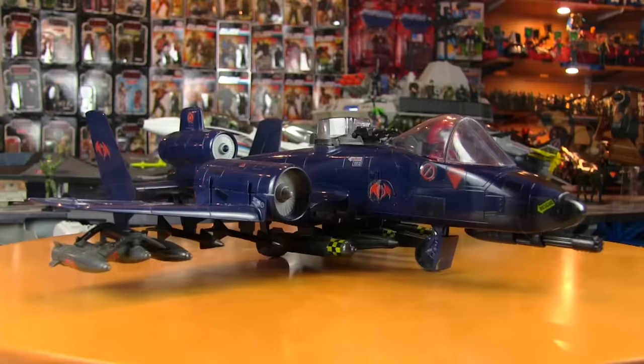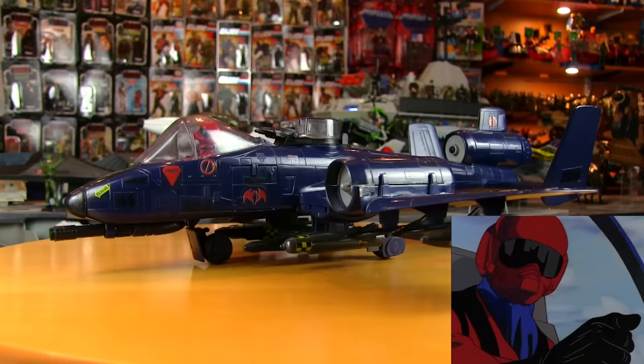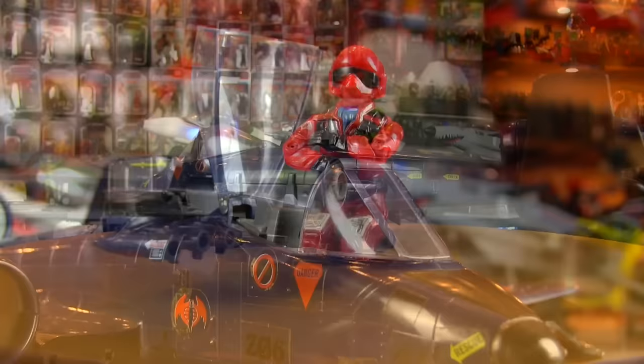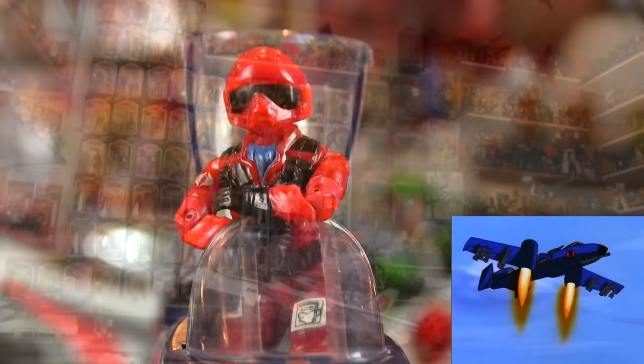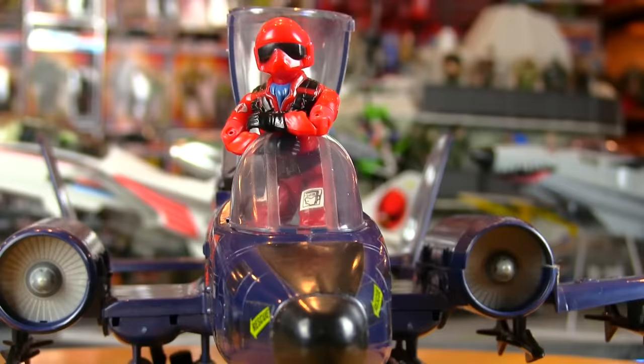Cobra got a great assortment of heavy metal in '84, starting with the snake of the sky — the Cobra Rattler. Even though it was smaller than the Sky Striker, the Rattler and its pilot Wild Weasel had no problem keeping up, as well as evading, thanks to the pivoting VTOL engines.